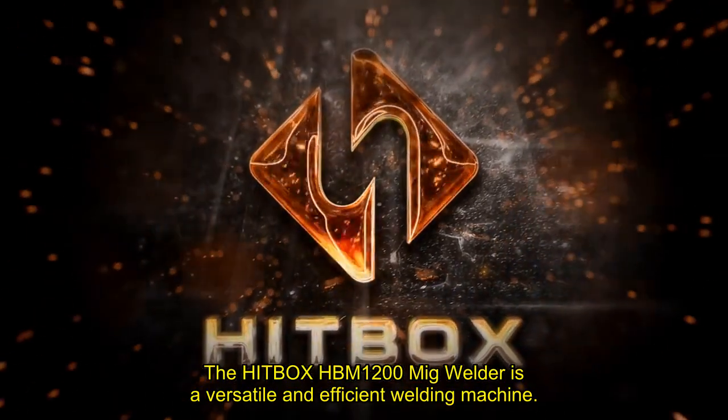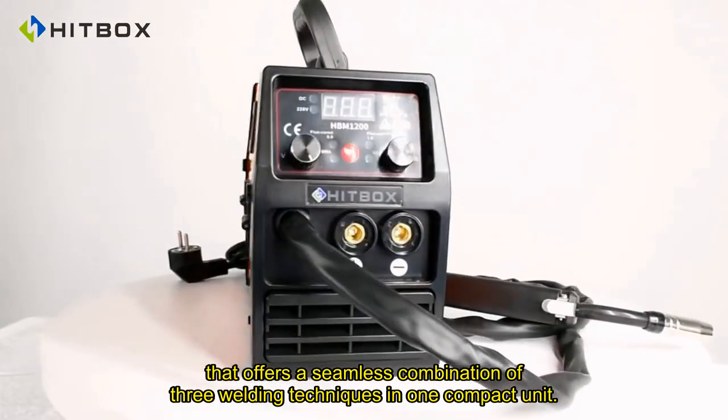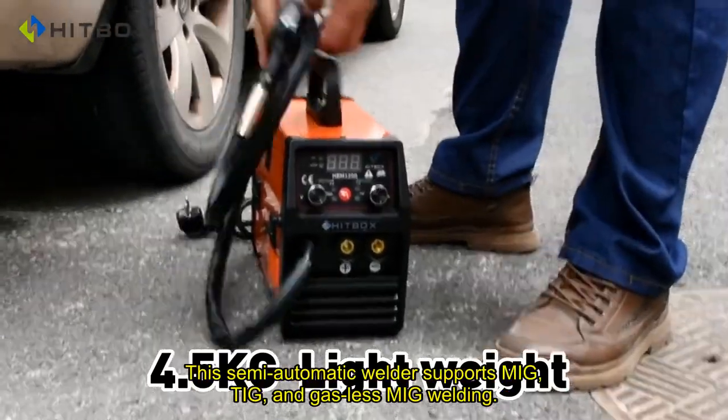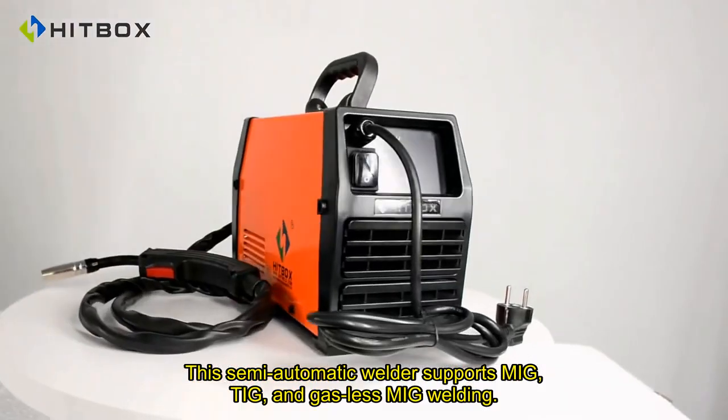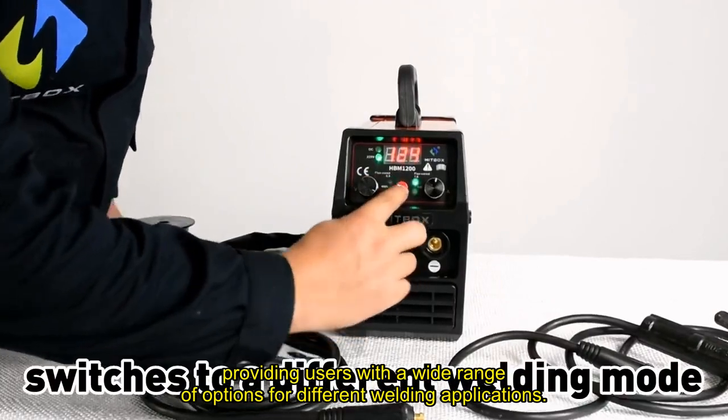The Hitbox HBM-1200 MIG Welder is a versatile and efficient welding machine that offers a seamless combination of three welding techniques in one compact unit. This semi-automatic welder supports MIG, TIG, and gas-less MIG welding, providing users with a wide range of options for different welding applications.